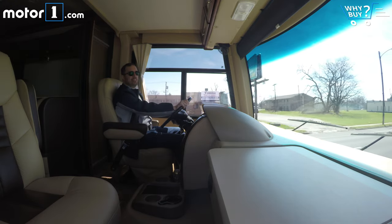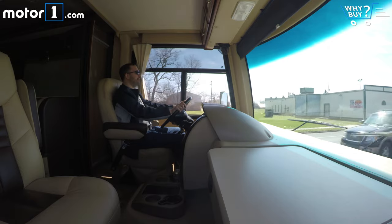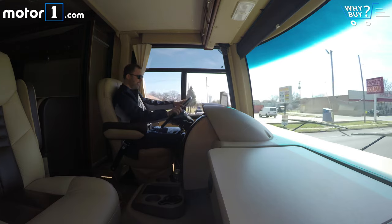Is it fun to drive? Well, it is involving as well as exhausting. These things take constant attention to drive, which makes it seem kind of crazy that you don't need any special training to operate one. Truckers love that.